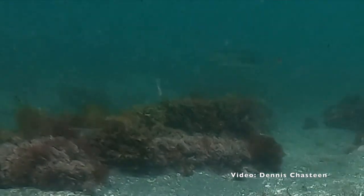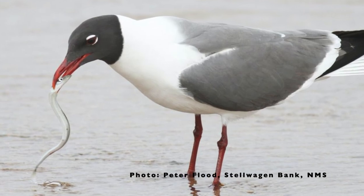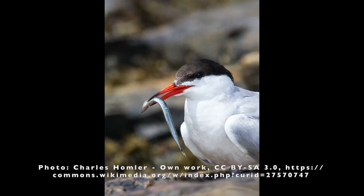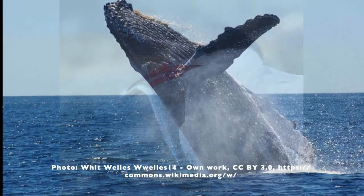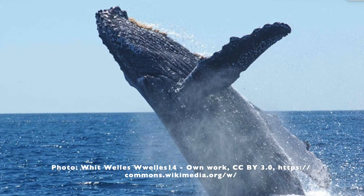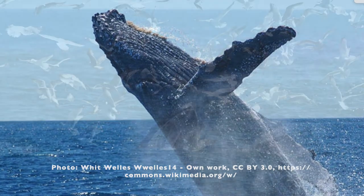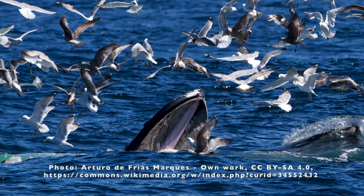Sandlances, in turn, are preyed upon by larger fish, and by seabirds, and the largest predator of all, humpback whales. Humpbacks are found at sites on Stellwagen Bank, where there are also large populations of the northern sandlance. Here, seabirds are also getting in on the action.